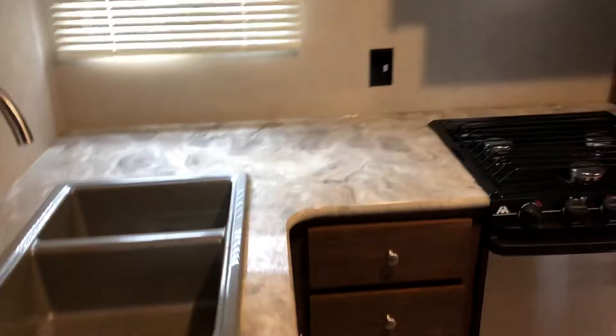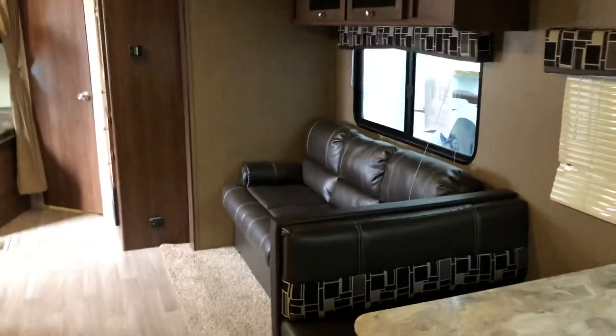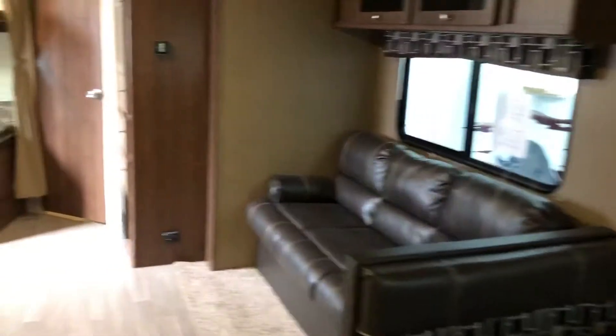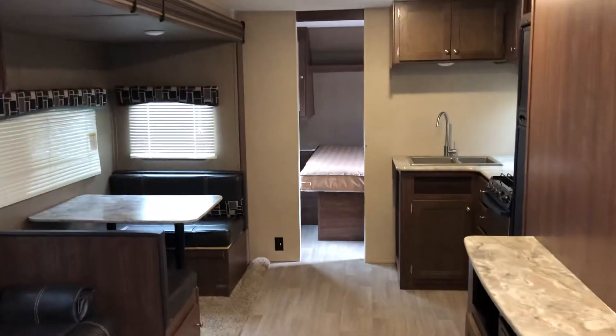Thanks for watching. This has been Ashley from Ruffinit. You can call or text me anytime at 440-669-7955. Visit www.ruffinitrv.com to check out this unit or any of my other awesome units — I'd love to talk to you, so come on down to visit.